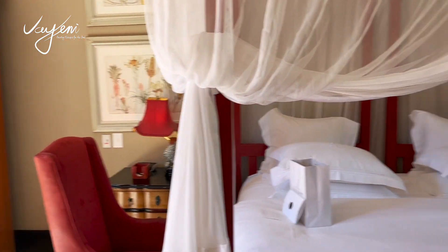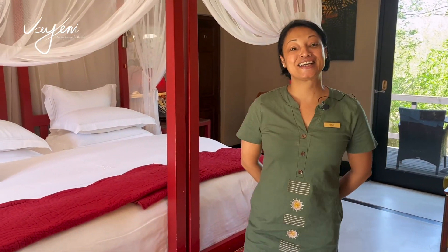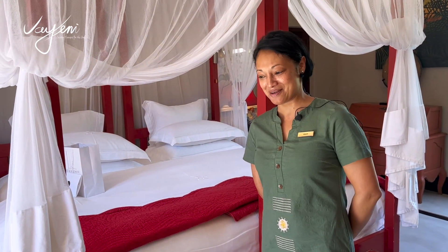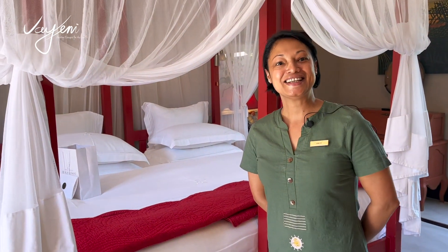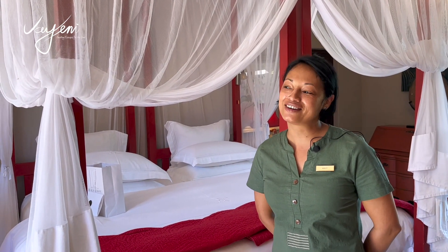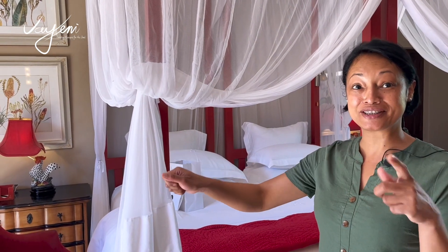Did you know that vervet monkeys are extremely sexist? Sexist? Yes — they are not scared of females. This sounds like you've had a personal experience. Yes, what happened? Nothing bad has happened, but I've had to run away a few times. From a male that was chasing you? A female. Both males and females — they are not scared of females. Wow. So you need a slingshot. Don't tell the rangers.